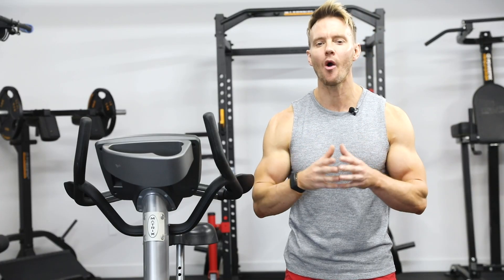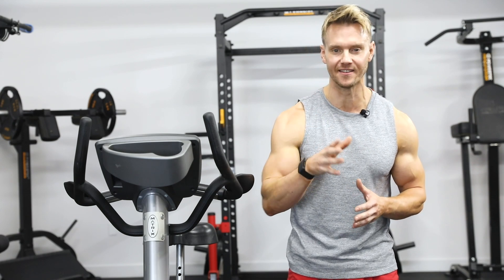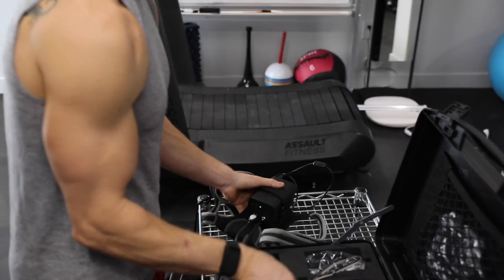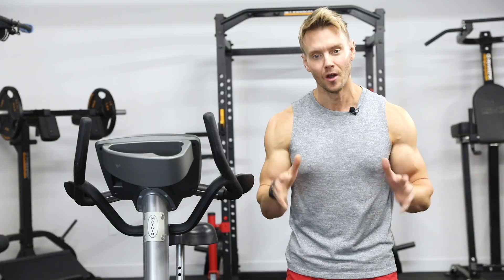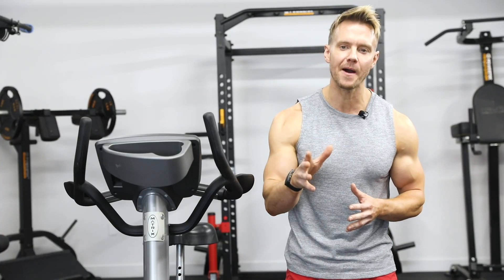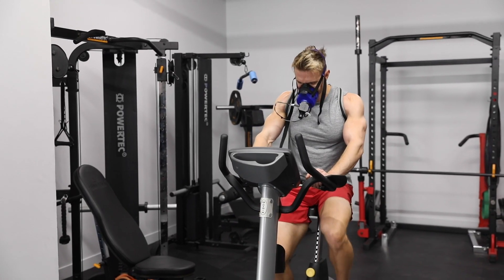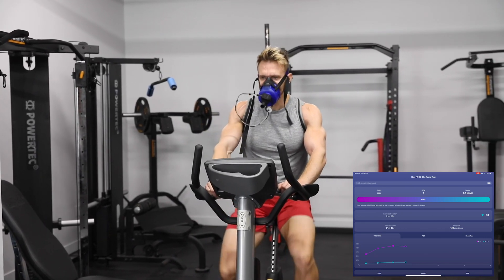Secondly, Panari will measure how efficient your body is in burning fat at different exercise intensities. This is particularly important as it provides the basis for making your cardio as optimized as possible for fat burning. When cutting, sticking to the right fat burning zone will give you exponentially better results. This zone varies vastly from person to person and can only be measured with a device like Panari.